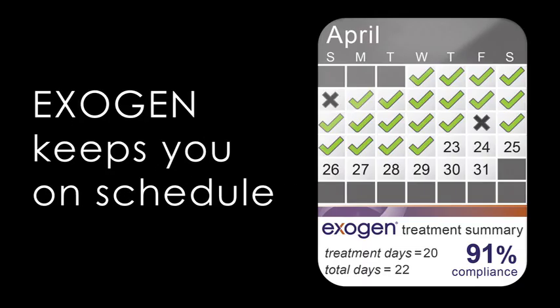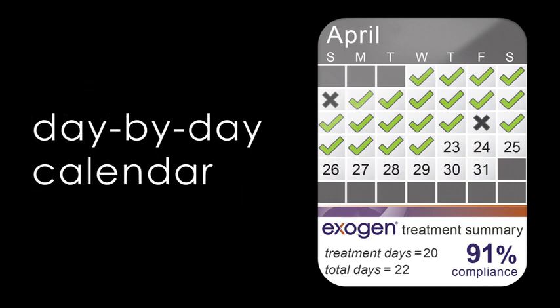Exogen helps ensure you stay on schedule. On the front of the unit, you'll see the day-by-day treatment use calendar. It shows whether you completed a treatment or not in your overall treatment use rate. These features make it easy for you and your doctor to track your treatment along with your healing progress.